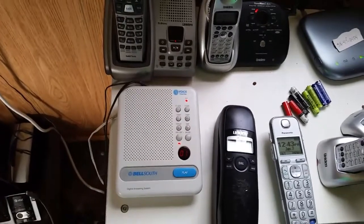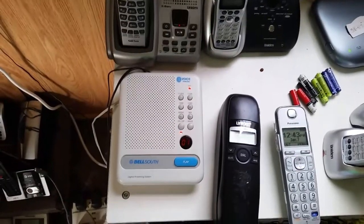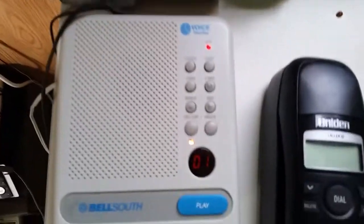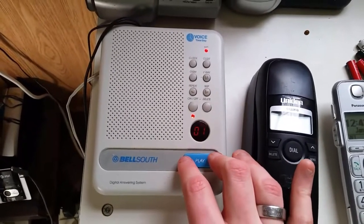That's actually the tone that plays right after the announce-only greeting message was, of course, calling. Oh sorry, that was the beep. So that means I have a new message. Let me go ahead and play it back.